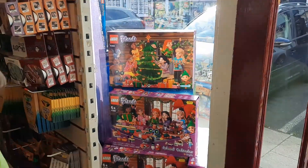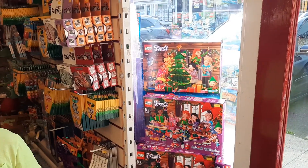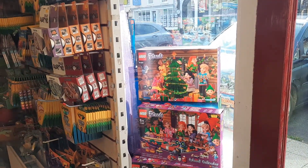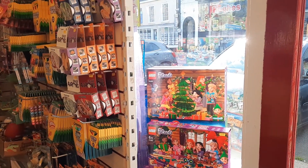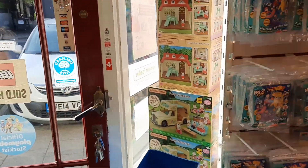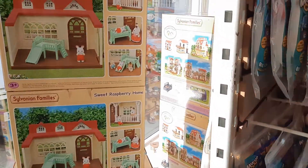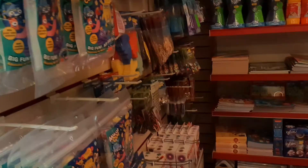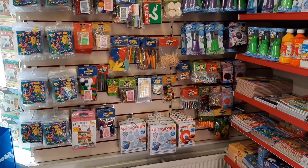Panning past the windows - in that window we've got the advent calendars for this Christmas. You'll currently see Lego: we've sold tons today. We've got Friends, City, Harry Potter and Star Wars. We've also got Playmobil, Paw Patrol in there, and Pokemon - still a few left but selling really fast. Then in the other window we've got the Sylvanian window. There's a rabbit hiding up in there - we'll be taking a picture of her tonight, going on our Instagram page.